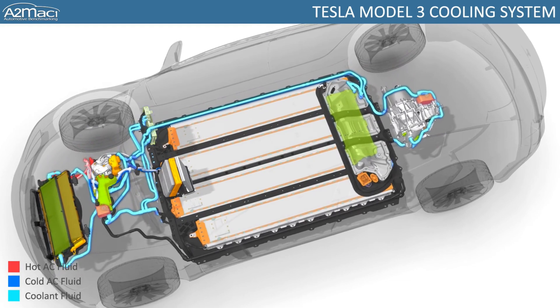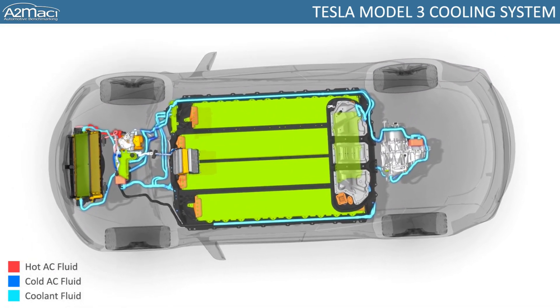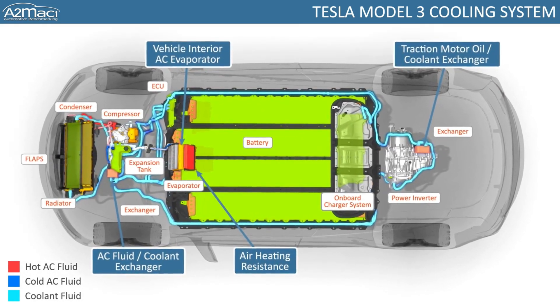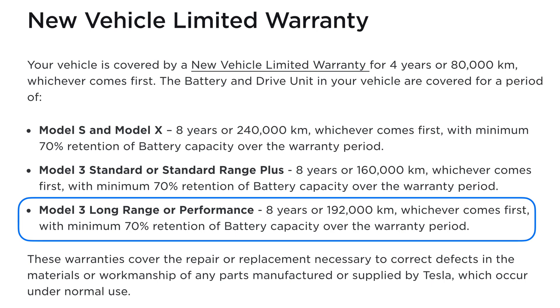Since then, improvements to both battery cell design and thermal management have addressed these issues. Tesla uses an active liquid cooling system that pumps coolant throughout the battery pack to maintain thermal equilibrium. Combined with other technologies, this means the battery pack will last many years. Tesla currently provides an 8-year warranty on all new battery packs, and has announced a new battery pack design rated for 1 million miles of use — with further improvements expected in coming years.